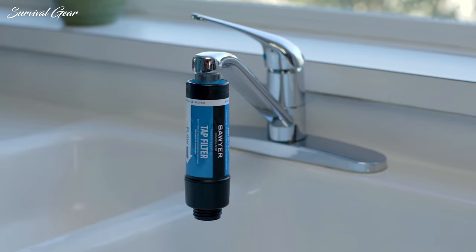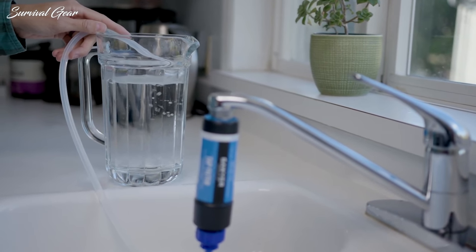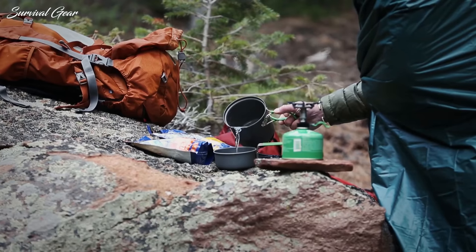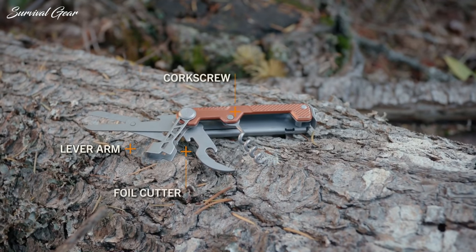A survival kit is something most hikers, hunters, and explorers will never break open. It will sit in the bottom of a backpack, potentially for years, encased in a waterproof vessel of some sort, lightweight and out of the way. But finding the best survival gear is not an easy task, especially when you have hundreds of options.